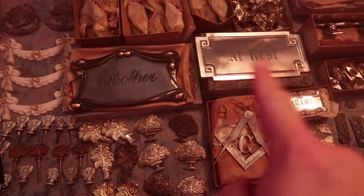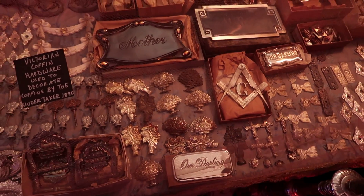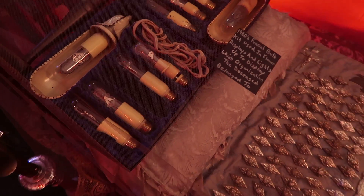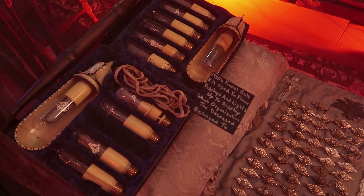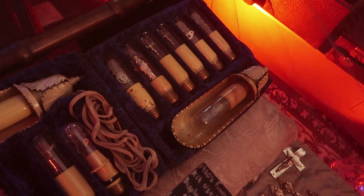Up here, something interesting — these are funeral bulbs. These little light bulbs have symbols inside them and would be lit up at your funeral to show what organizations the deceased belonged to. You can actually see the little statues inside the light bulbs.